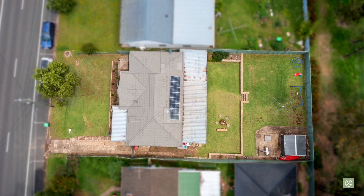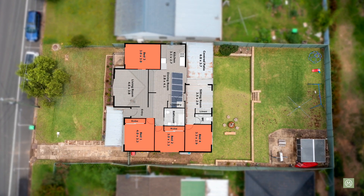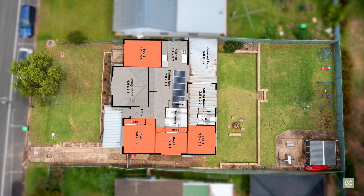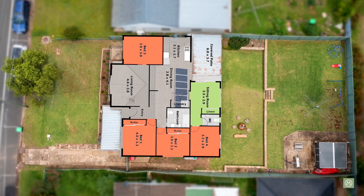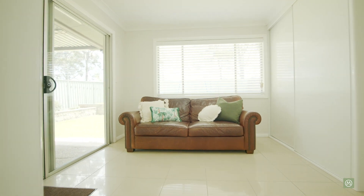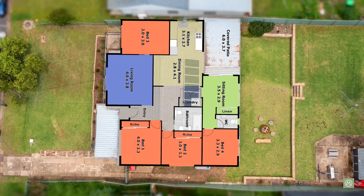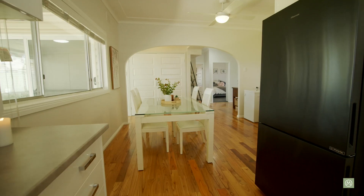The floor plan of this fantastic family home features four bedrooms with built-in robes in two of the rooms. At the rear of the property, there is a rumpus room with large cupboard space that could easily be a work-from-home space. There is a good-sized front family room, as well as a beautiful kitchen with adjacent dining space.